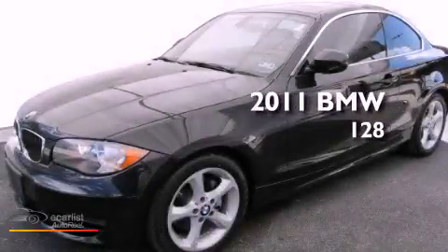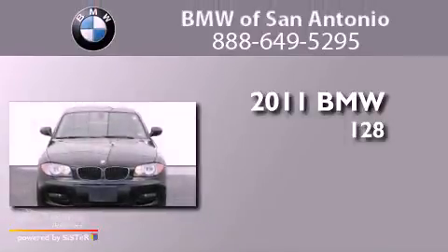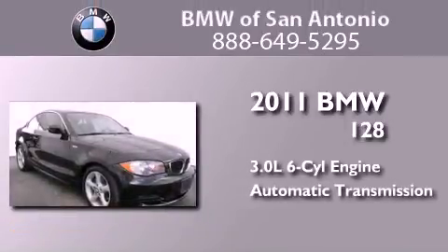This is a certified pre-owned 2011 BMW 128. It features a 3.0-liter six-cylinder engine and an automatic transmission.